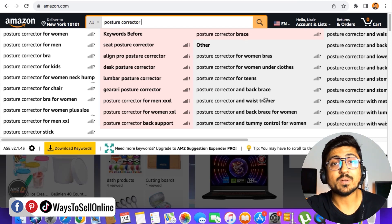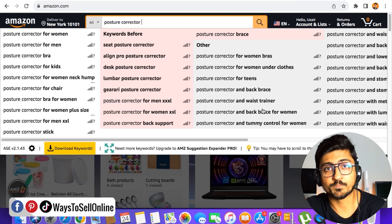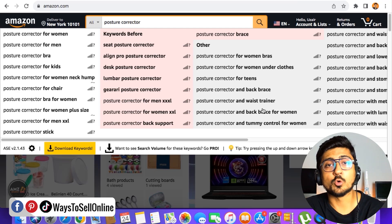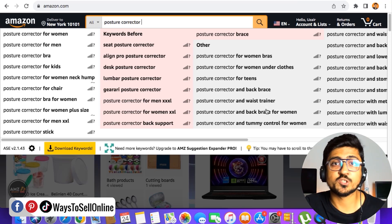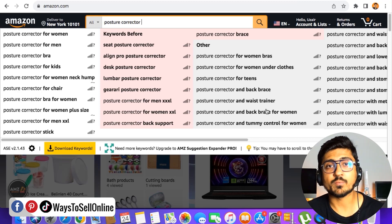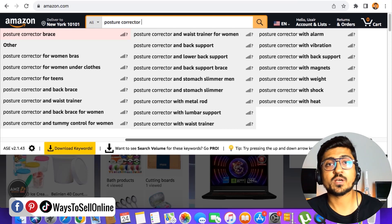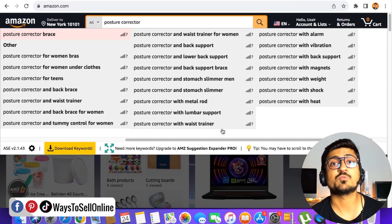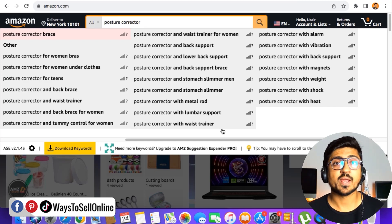After finding these keywords, I can clearly see that people who have back pain can search for posture corrector — people are searching for 'posture corrector and back brace,' 'posture corrector and waist trainer.' People sitting on a chair using a computer all the time may want a posture corrector to avoid back pain. So by using these keywords in your PPC campaign, listing title, bullet points, and description, when people go on Amazon and type any of those keywords, they'll find your product and make a purchase, increasing your product's visibility in Amazon search engine and getting you more traffic and more sales.